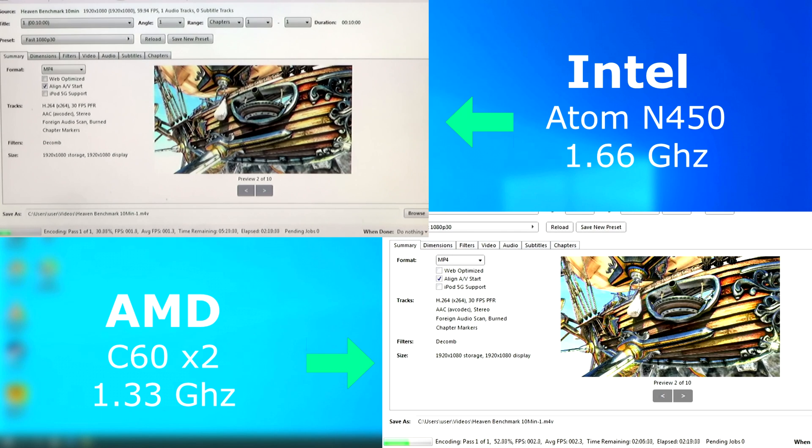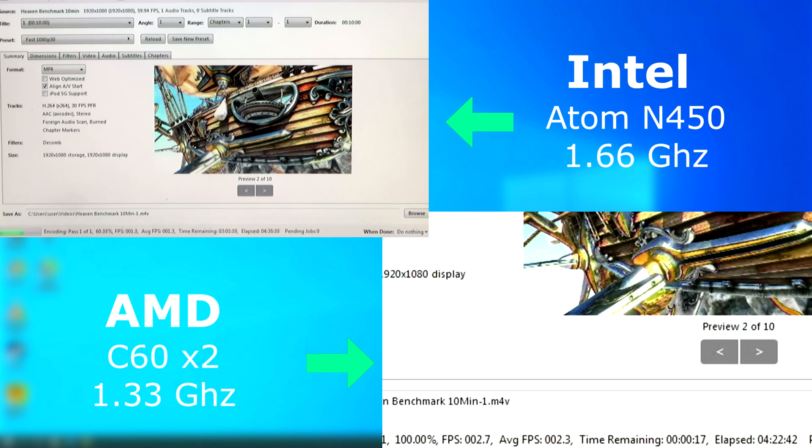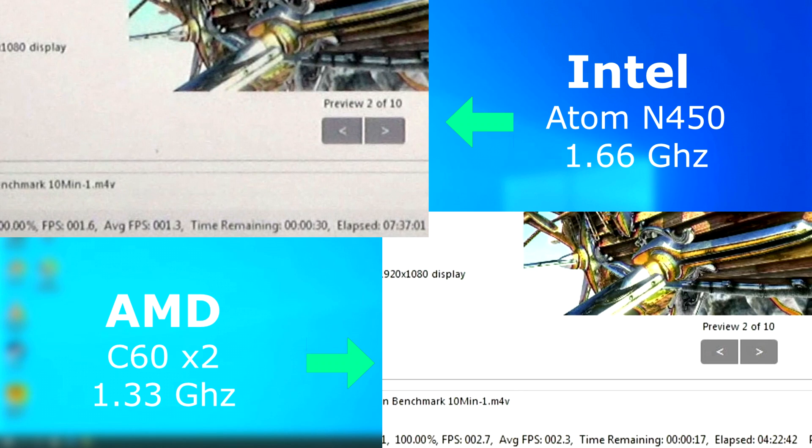Handbrake was a nightmare. You'd have to be extremely desperate or a complete fool to try and render HD video on a Netbook. This 10-minute clip took the C60 4.5 hours to render, but the Atom — that was almost double, finishing in 7 hours and 37 minutes. Again, remember, this was only a 10-minute H.264 clip.